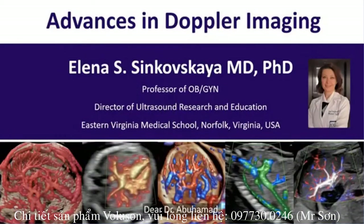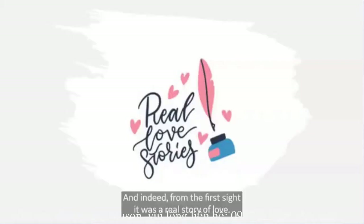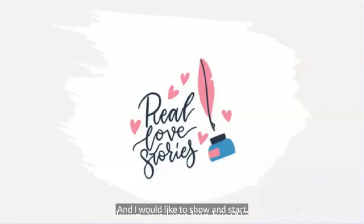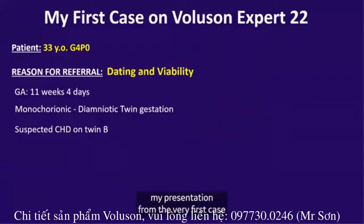Dear Dr. Abu Hamid, dear Dr. Shawi, it's my pleasure to be here and I would like to thank you for the invitation to speak and share my experience of the new ultrasound system, the Voluson Expert 22. And indeed, from the first sight it was a real story of love. I would like to start my presentation from the very first case that I was able to perform on this new system.